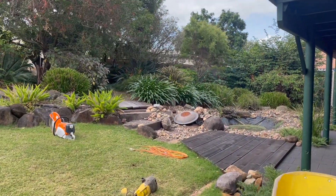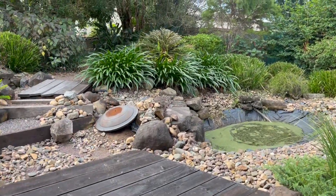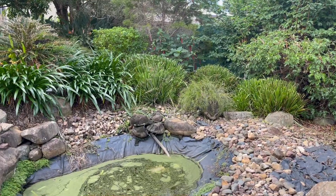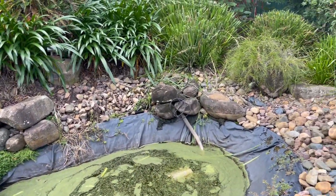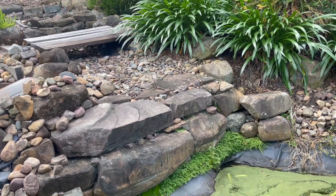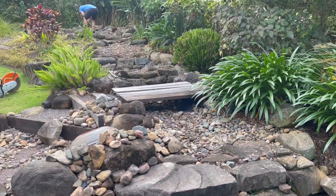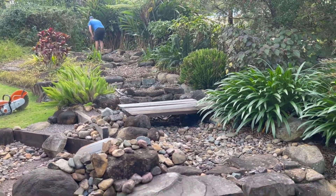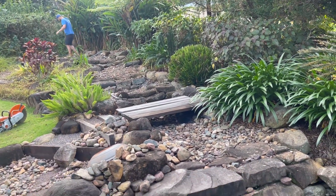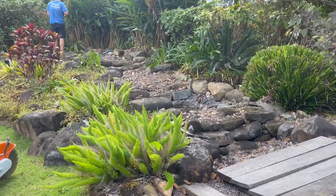This pond was built about 20 years ago and it has unfortunately failed — the concrete. It was a combination of concrete with an HDPE liner underneath it and also liner over the top again, and those linings have failed. No doubt we've got some cracks through the concrete here, and it's quite a substantial stream. There's a fair bit of elevation to work with. We're going to rip all this out, rebuild it, and get it set up as an ecosystem pond.